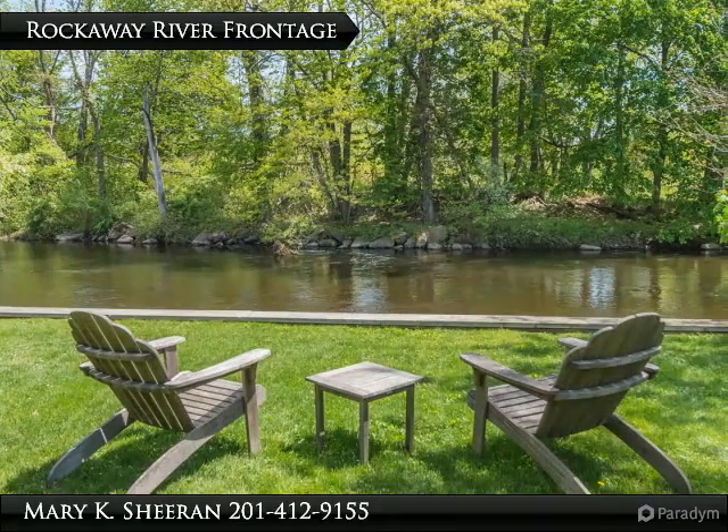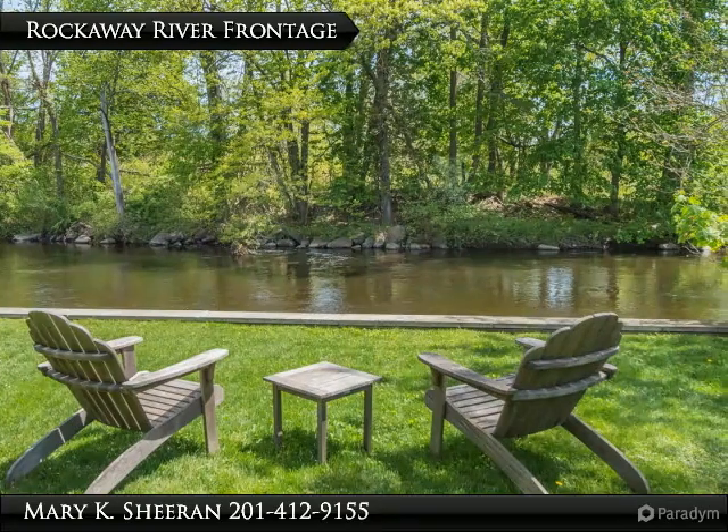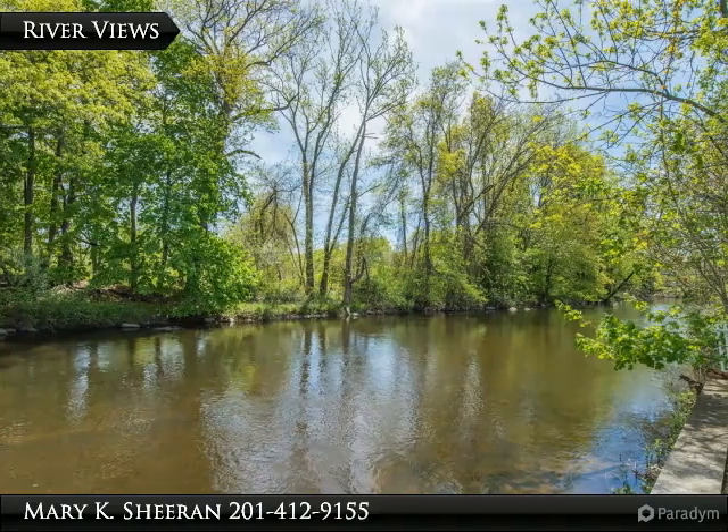Enjoy privacy on the Rockaway River, just one block from Denville's bustling Broadway Avenue. Wonderful river views invite you to relax.